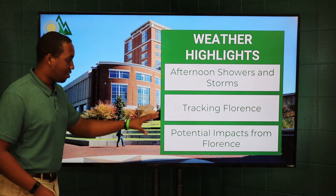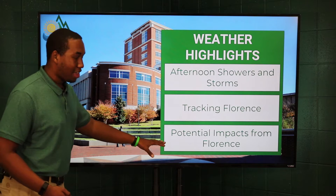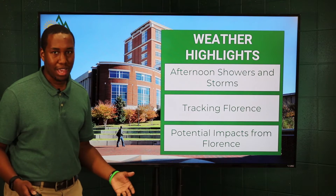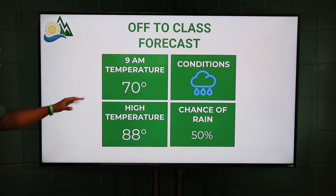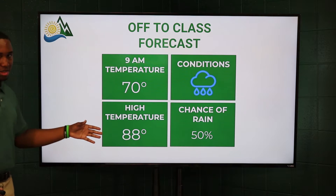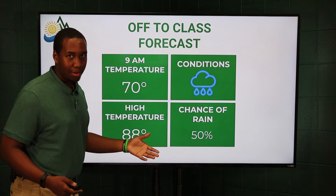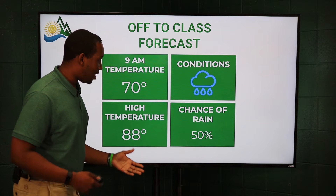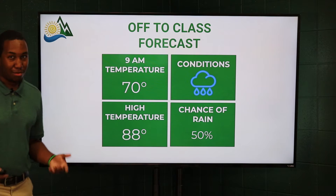We're tracking Hurricane Florence — very important impacts that we could possibly see from that as well. We'll talk about that for the first time in the studio and discuss impacts we can see in the Charlotte area. If you're heading to class around 9 a.m., 70 degrees is your temperature. We're going to warm things up to 88 degrees, but unfortunately the rain symbol is there. We're going to see the possibility for rain showers and thunderstorms this afternoon, keeping it at around a 50% chance, much like yesterday.